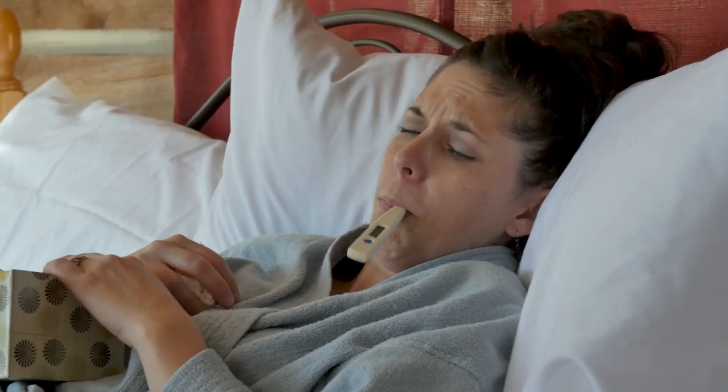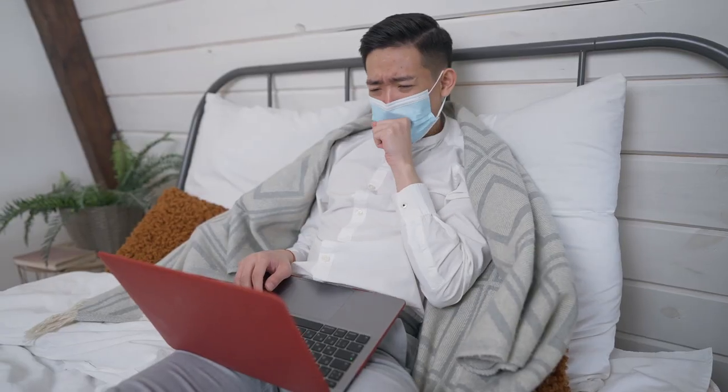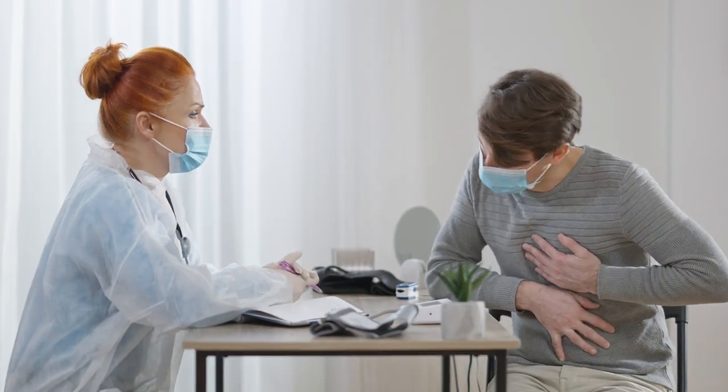With influenza, or the flu, COVID-19, and RSV all circulating at the same time, doctors worry about a triple-demic.